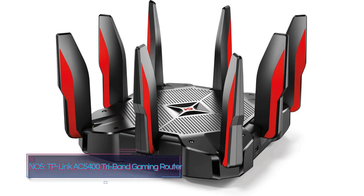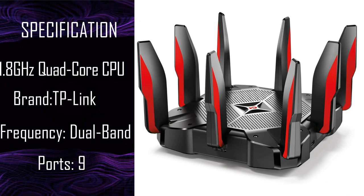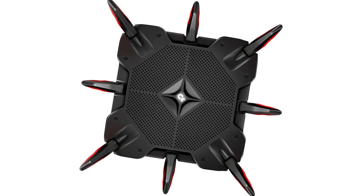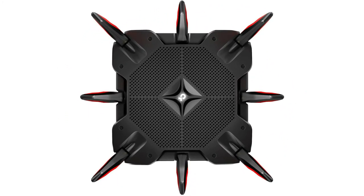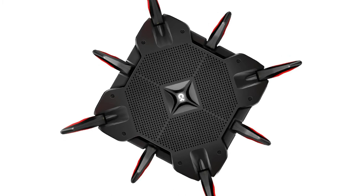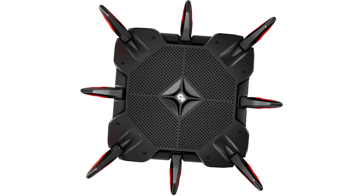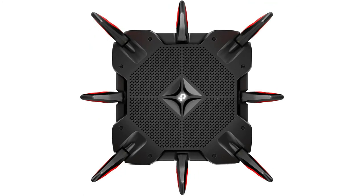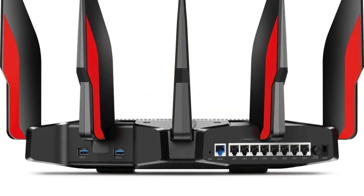Number 5: TP-Link AC5400. The TP-Link AC5400 has respectable hardware for a gaming router in 2021, featuring a 1.8GHz 64-bit quad-core CPU along with 3 coprocessors, 1GB of RAM, 2.4GHz at 1000 Mbps, plus dual 5GHz bands at 2167 Mbps each, and 16GB of eMMC storage. The router also has two USB ports — unlike most routers that have a USB 2.0 and a 3.0, the TP-Link AC5400 has both ports as USB 3.0, which is a definite plus.